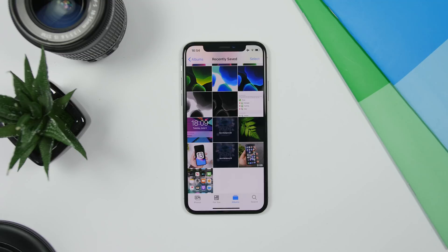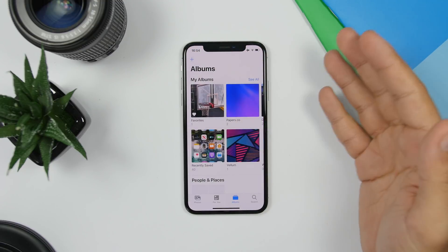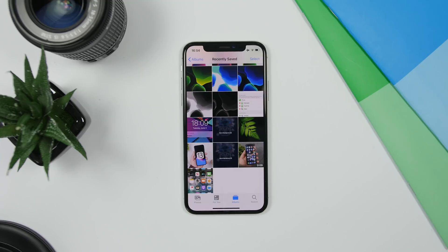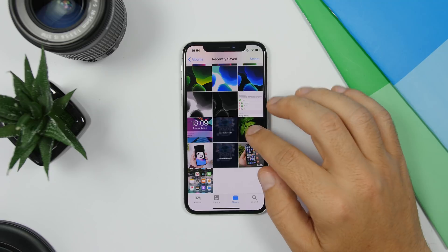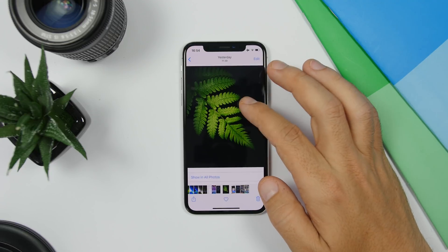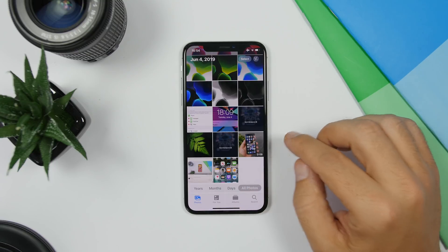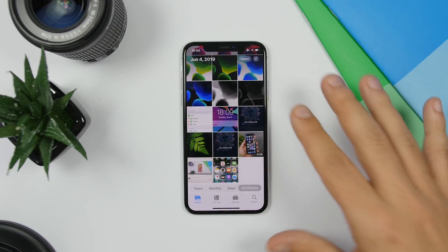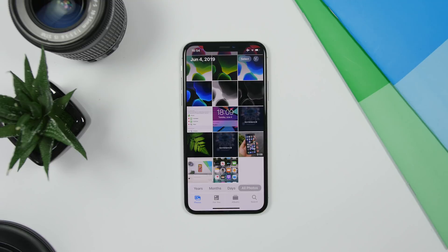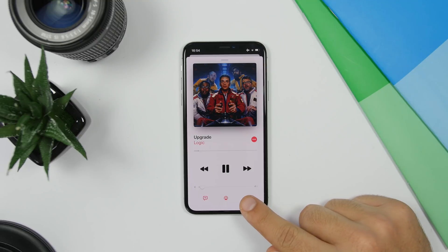The new Photos app on iOS 13 is very different from iOS 12. You'll have albums, and instead of a Camera Roll you have Recently Saved and All Photos. A feature here is that if you open a picture and swipe up, there's a button to show it in All Photos — tapping it takes you to All Photos and highlights where that image is located.